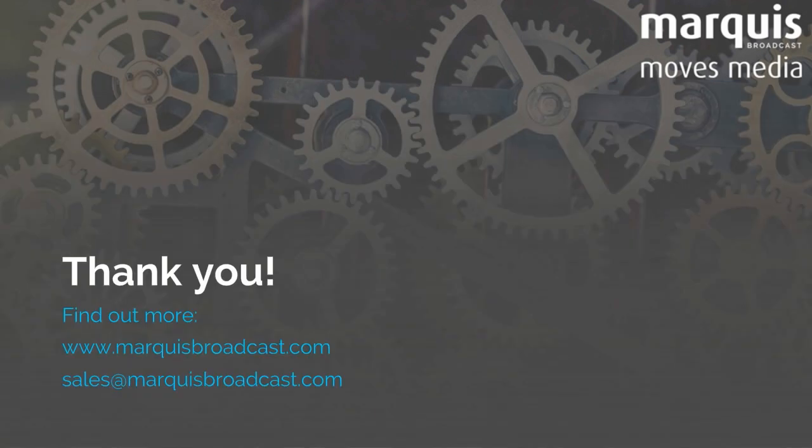Thank you for your attention. Find out more from our website or contact us at sales@marquisbroadcast.com.